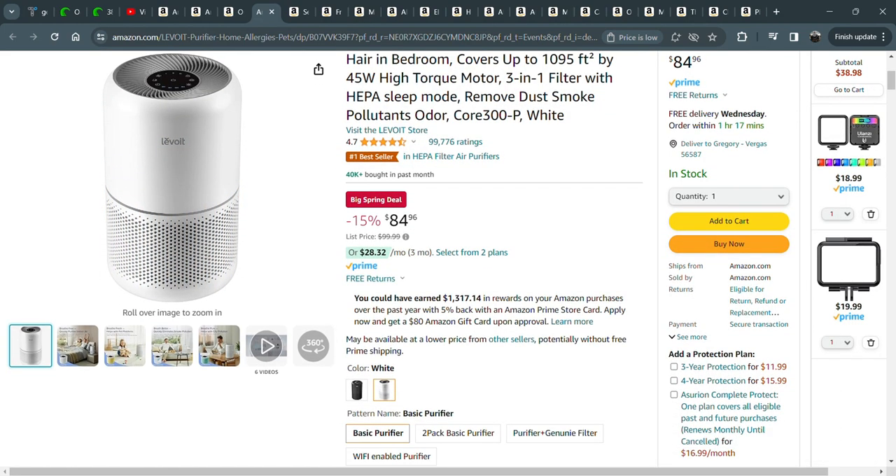It really made a difference in my allergies. I liked it so much that I bought one for my home office, one for the kids' rooms, and now I bought the bigger one — the 300 size — for downstairs. We have three cats and two dogs, so having these is fantastic. The filters last for months and months.